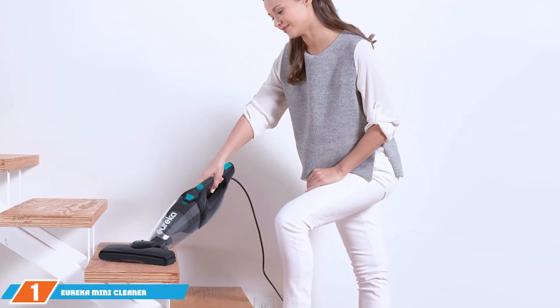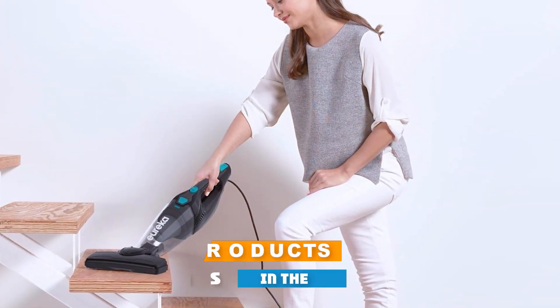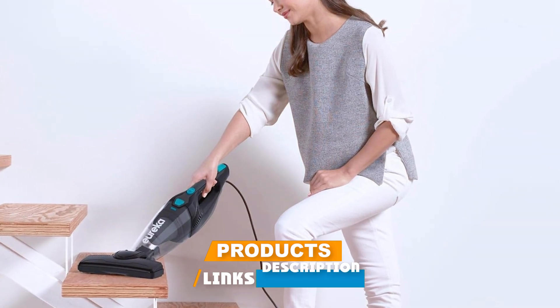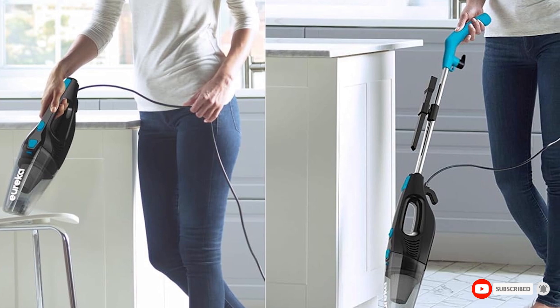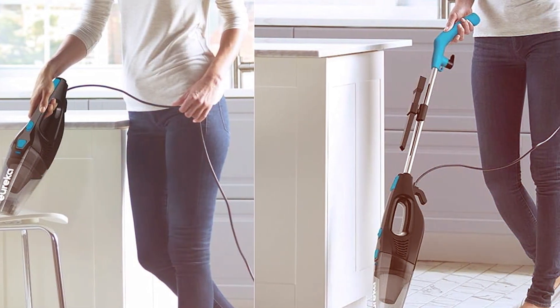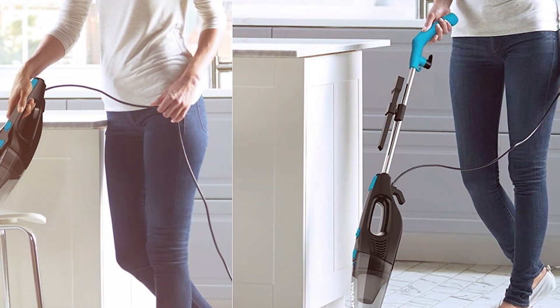At the first position of our list, we have the Eureka Mini Cleaner Corded Stick Vacuum in Blaze Blue, which combines power and portability, making it an excellent choice for quick cleanups. Its lightweight design allows you to easily maneuver around furniture and into tight spaces, perfect for apartments or smaller homes. The vibrant Blaze Blue color adds a touch of style to your cleaning routine.